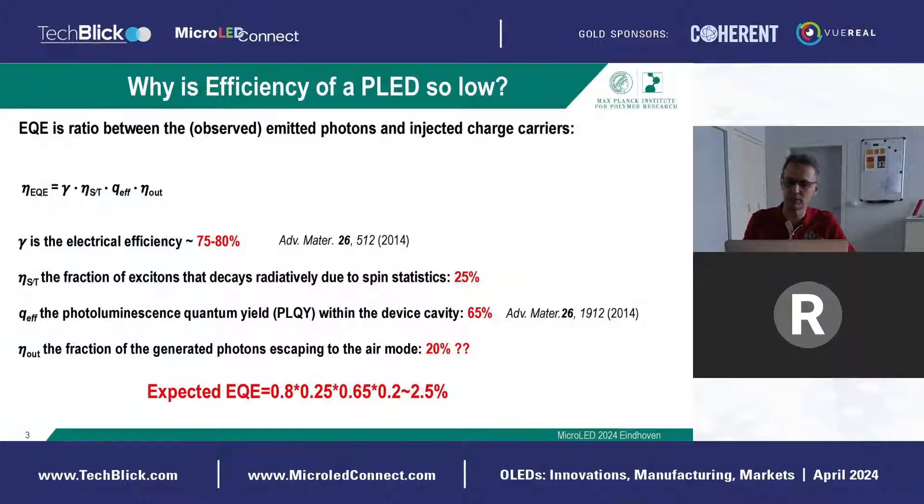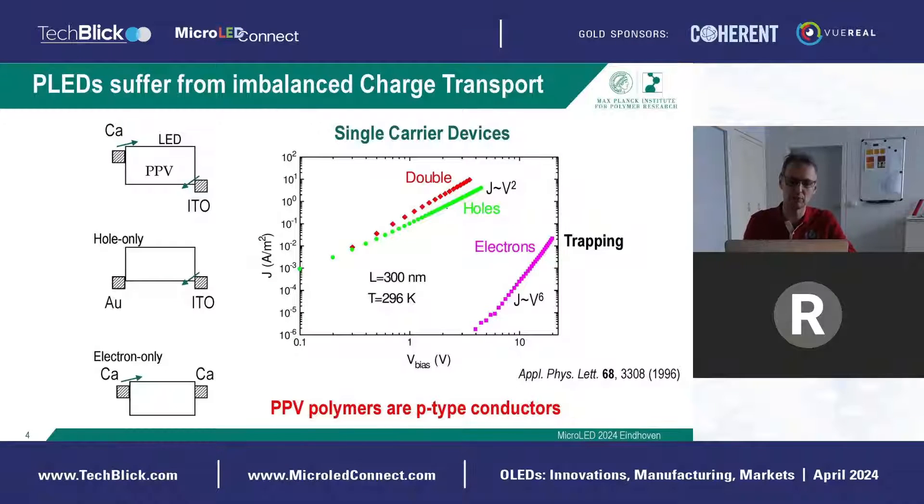Regarding the electrical efficiency, one of the major issues is that transport is not balanced. Here you see a very old measurement on the PPV polymer, where in green is the hole current — a current-voltage characteristic on a log-log plot where a quadratic dependence means a slope of two. The electron current in purple is many orders of magnitude lower than the hole current, and has a very steep slope of around six, meaning the current goes as voltage to the power six. This is a fingerprint of trapping. Because of this, these polymers are often called p-type conductors, because they conduct holes much better than electrons.